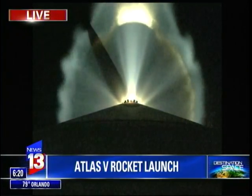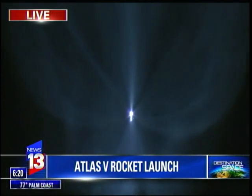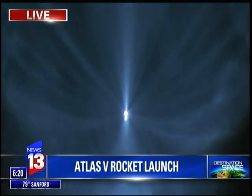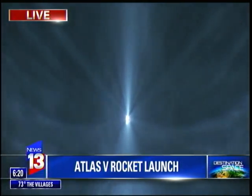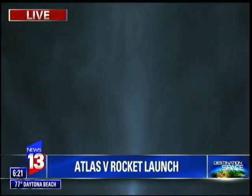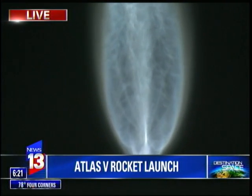RD-180 continues to perform well. Pump speeds and general pressures look good. What an incredible sight out here on the Space Coast — an Atlas V rocket makes an early morning sunrise of sorts for us here. That satellite weighs 15,000 pounds, which is why we have five boosters on this Atlas V rocket creating two and a half million pounds of thrust at liftoff.